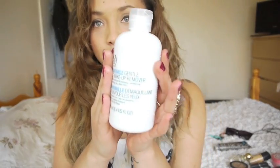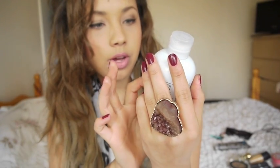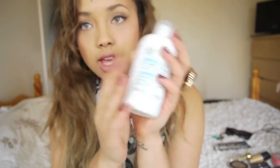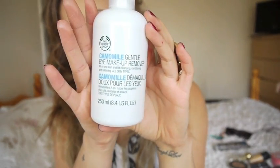I recently got this from The Body Shop - it's a Chamomile Gentle Eye Makeup Remover. I thought it was going to be creamy but when you use it, it's a watery consistency. I quite liked that, it doesn't sting your eyes at all and it gets all your eye makeup off really well. I think it was about eight pounds - not cheap but worth it, you get quite a lot, it's like 250ml.